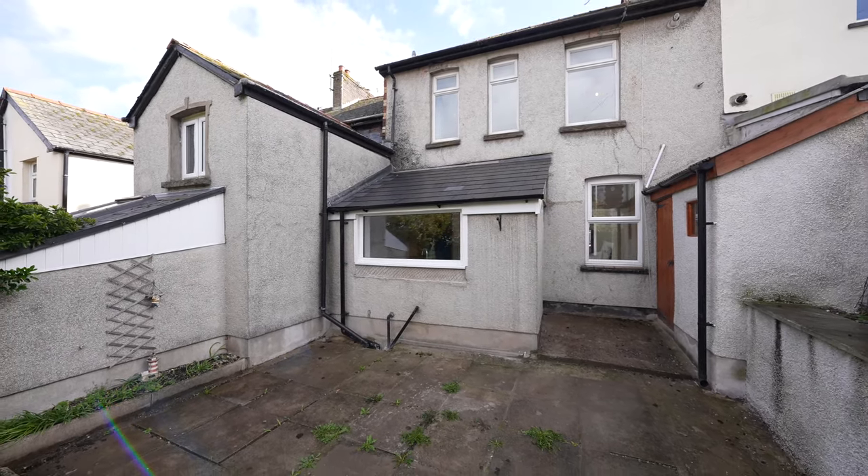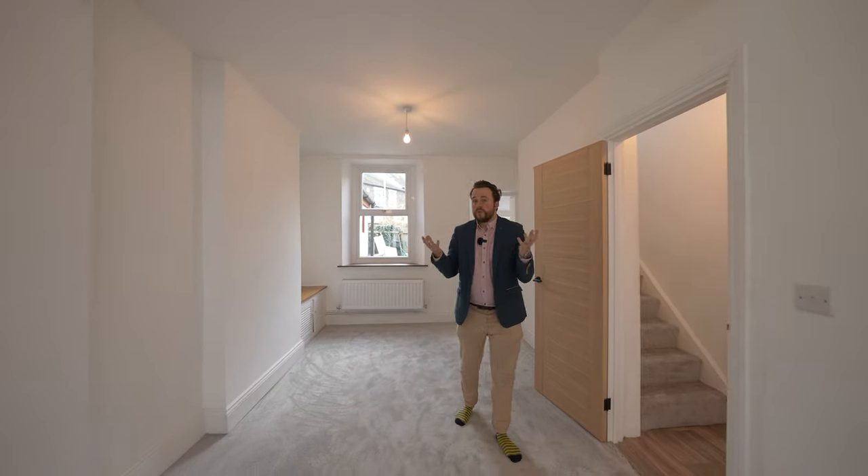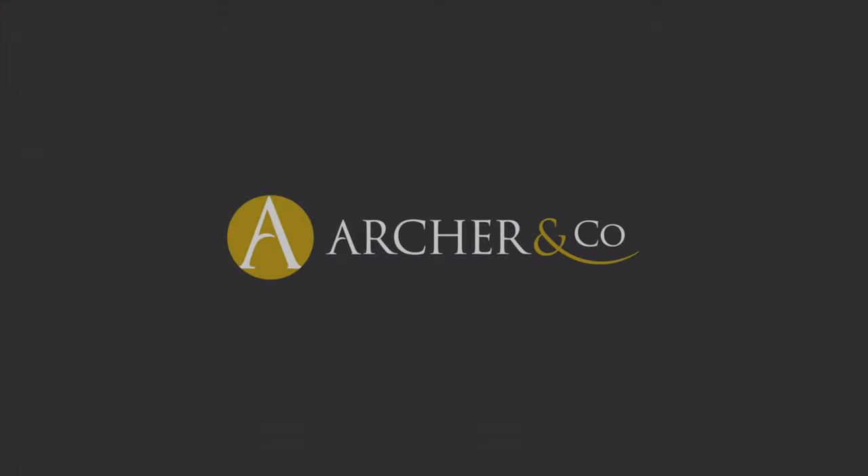Overall, what I love most about this property is that its double-fronted design has given it bigger proportions compared to the average home on the street. As well as being refurbished, it's ready for someone to move into. So if you think this could be your next property or your first property, why don't you get in touch to arrange a viewing with one of the team? Thank you!